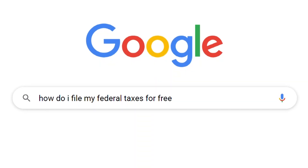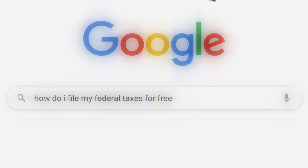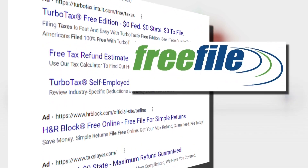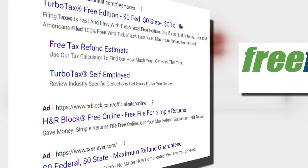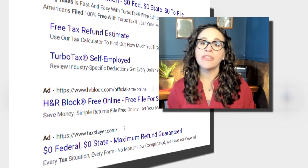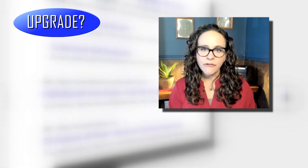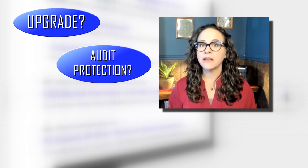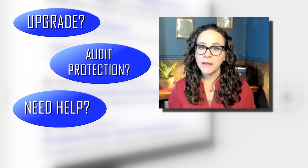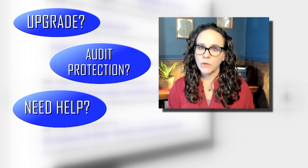Also, if you Google "how can I file my federal taxes for free," you might end up on a software provider website that is not connected with the free file alliance offered by the IRS. The difference is that while some software providers may have a free version of their software, you'll be offered upgrades along the way. You may be convinced that you need audit protection or that you need to pay more for help. The free file alliance software will not do that.